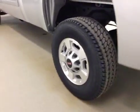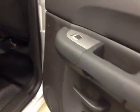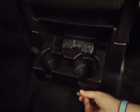Upholstery is cloth, color is ebony, with 17-inch rims, trailer tow package, and power side windows. 40/60 bench split seat with built-in armrest and cup holders. Cup holders at the feet, seats fold up for extra cargo storage.